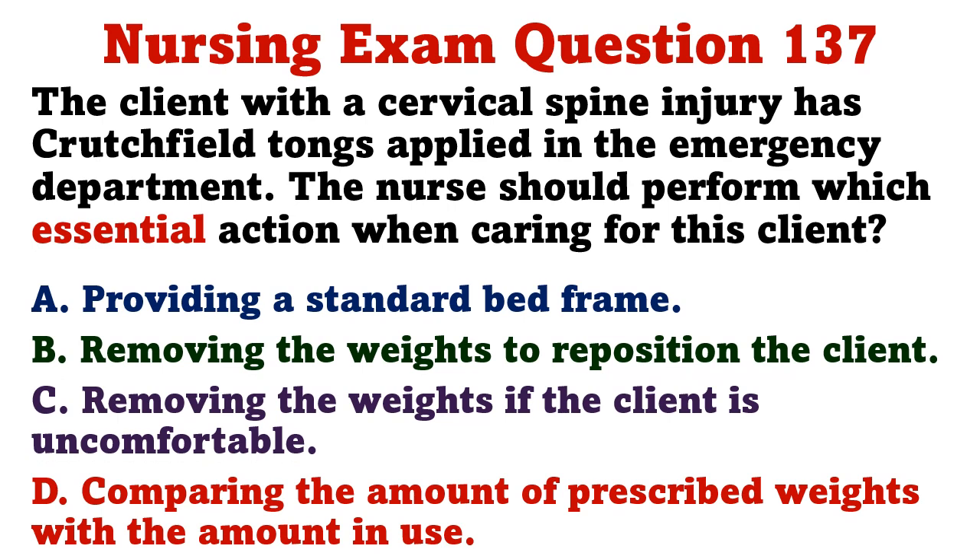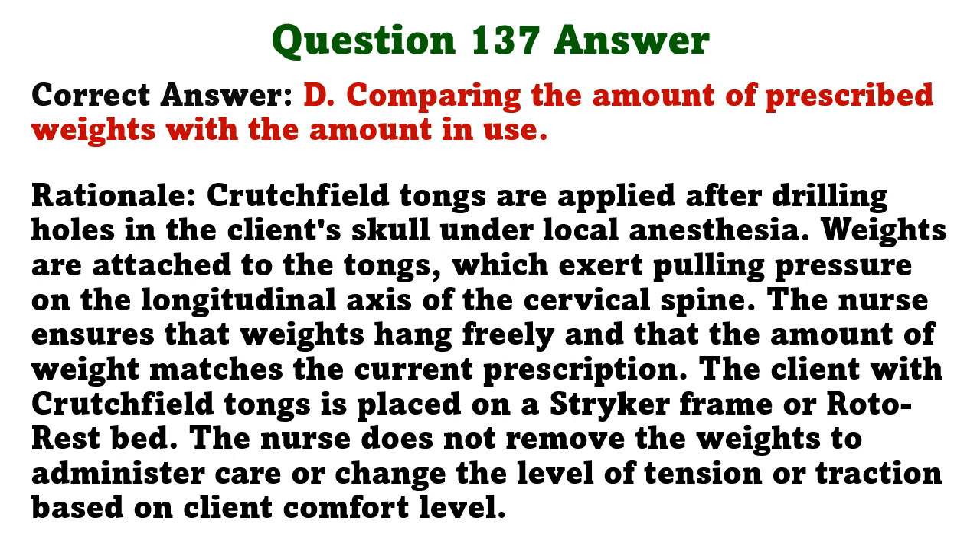A client with a cervical spine injury has Crutchfield tongs applied. Which is the essential action when caring for this client? A) providing a standard bed frame, B) removing the weights to reposition the client, C) removing the weights if the client is uncomfortable, D) comparing the amount of prescribed weights with the amount in use. The correct answer is D. Crutchfield tongs are applied after drilling holes in the skull; weights are attached to exert pulling pressure on the cervical spine. The nurse ensures weights hang freely and that the weight matches the current prescription. The nurse does not remove weights to administer care.